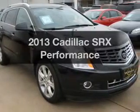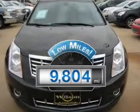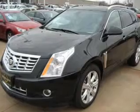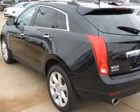Get noticed in this 2013 Cadillac SRX. This is the set of wheels you've been looking for. A low odometer reading makes this vehicle a great value at this price. The powertrain includes front wheel drive with a reliable six-cylinder engine driven by a six-speed automatic transmission.